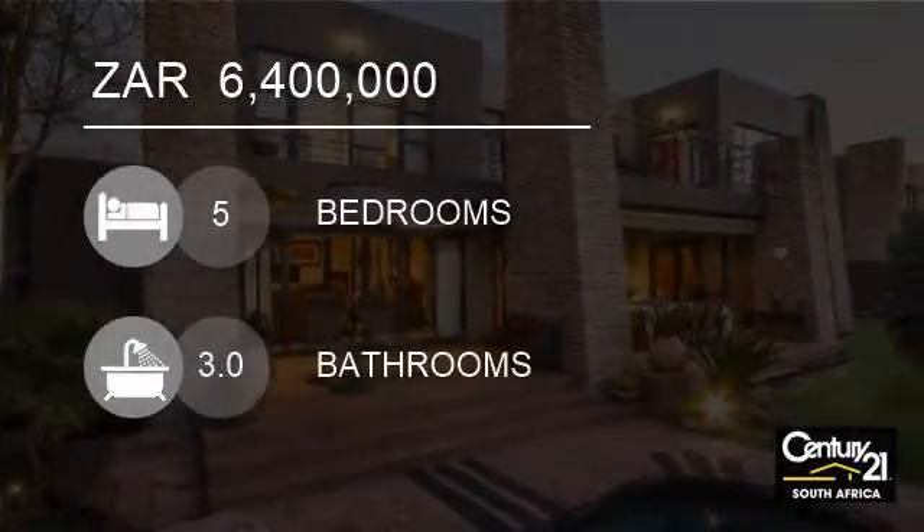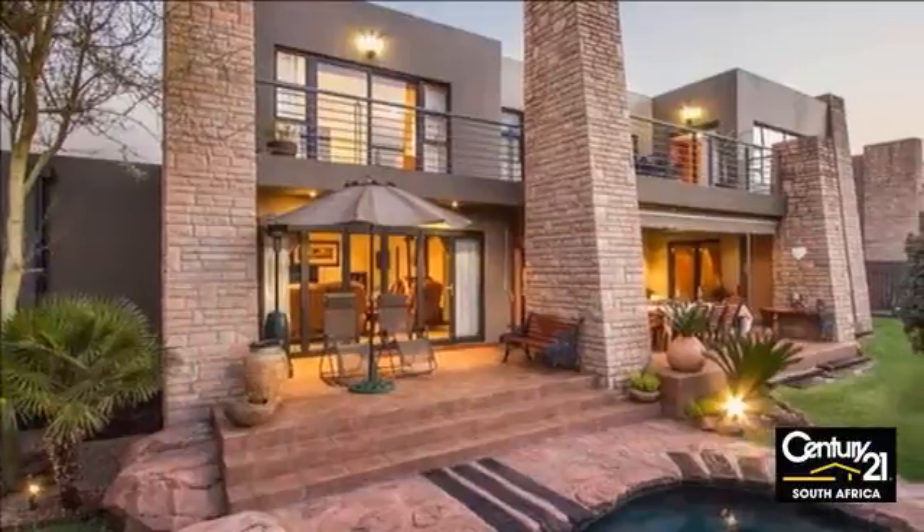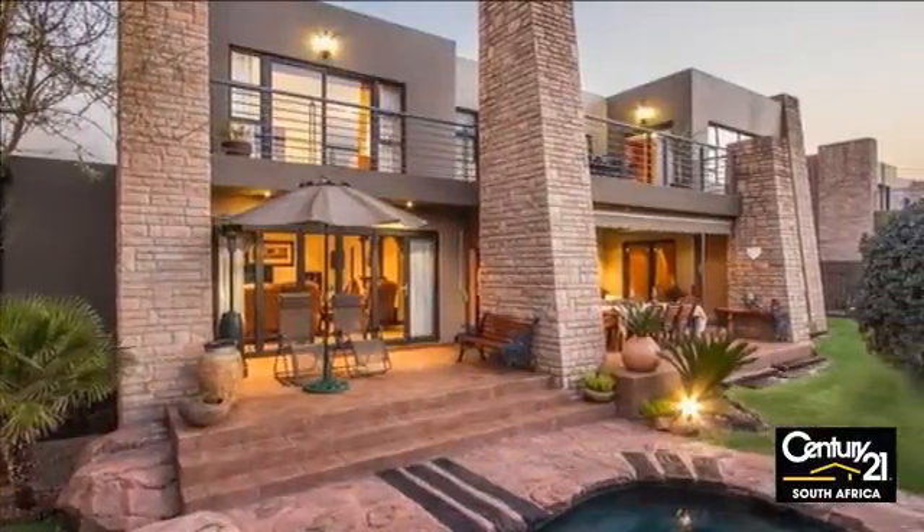Welcome to this 5-bedroom house for sale in Beverley, Fourways Area, Gauteng, South Africa, for R6,400,000.